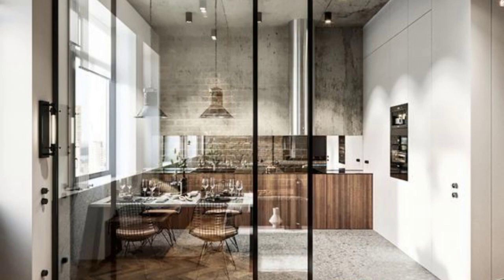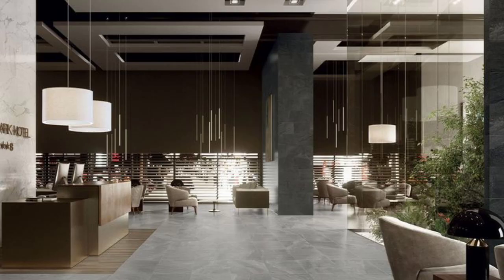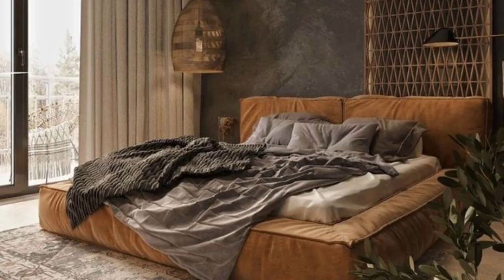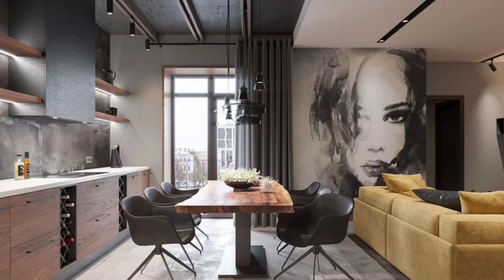Urban modern interiors often feature open floor plans that allow for a seamless flow between different living areas. This design approach maximizes space and creates a sense of openness and spaciousness. It also encourages social interaction and makes the space feel more inviting.